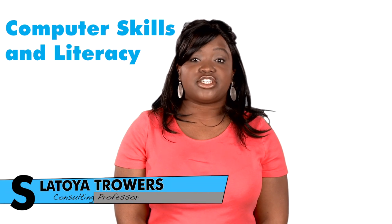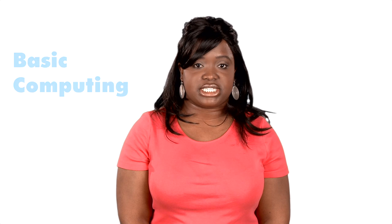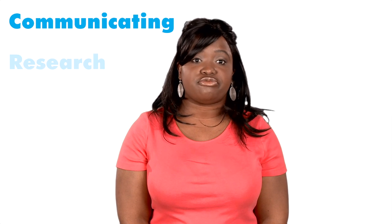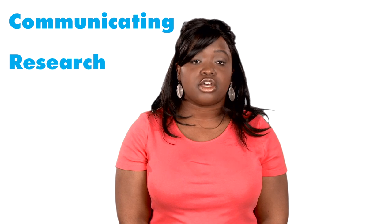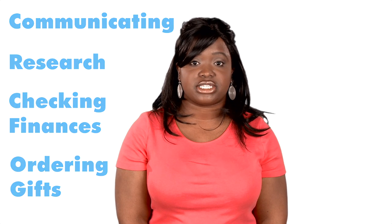Welcome to sailor.org's computer skills and literacy course. In this unit we will examine the fundamentals of basic computing. Computers are essential to performing many everyday tasks, from communicating with friends and family on the internet, to performing research and completing homework assignments, to accomplishing other routine tasks like checking your bank account or ordering a gift for a friend. This computer skills and literacy course will provide you with information and tools to assist you in developing the skills you need to perform some of these tasks and more.